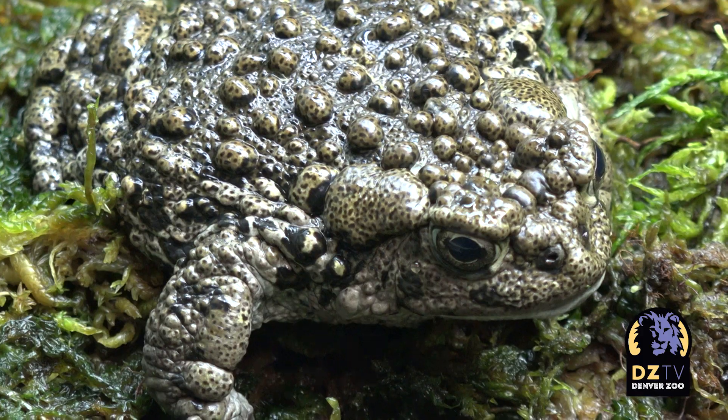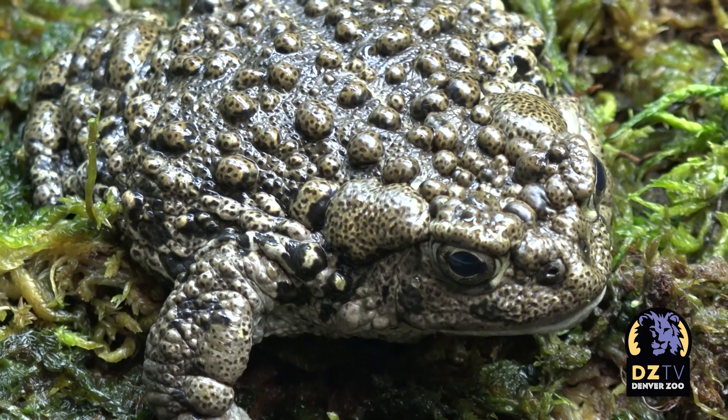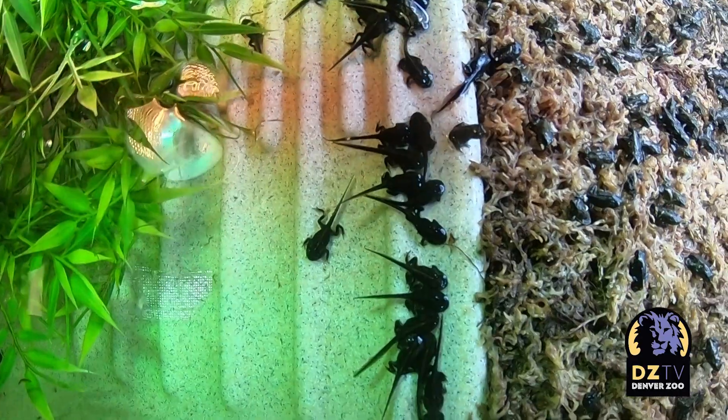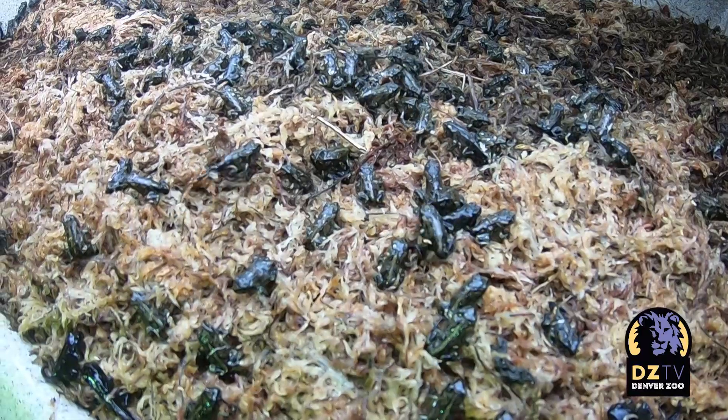And we're getting ready to try it all over again in 2020. So what is a boreal toad? Why do they matter? And how did Denver Zoo become the first institution to successfully breed this population? Let's find out.